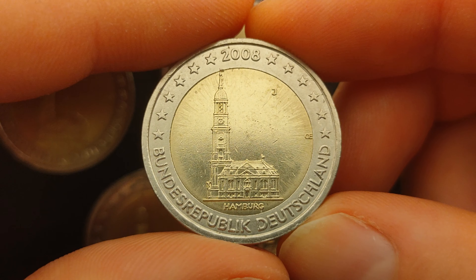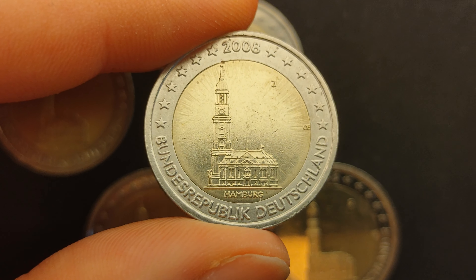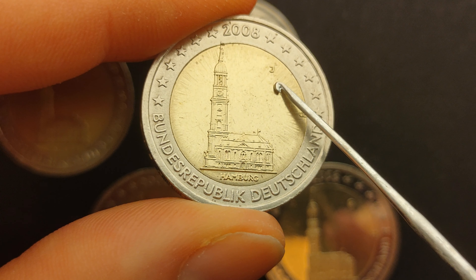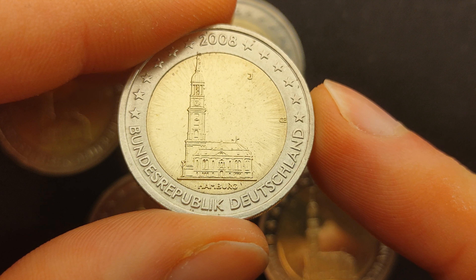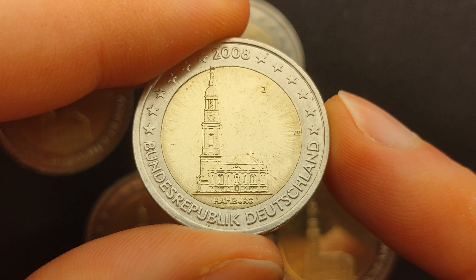And finally, the coin minted by the mint house of Hamburg is identified by the letter J and has a mintage of 6.3 million coins. This coin was designed by the German engraver Ott Erich.